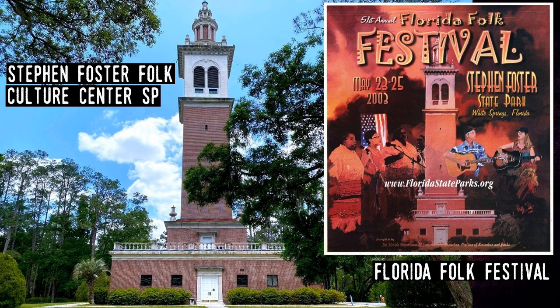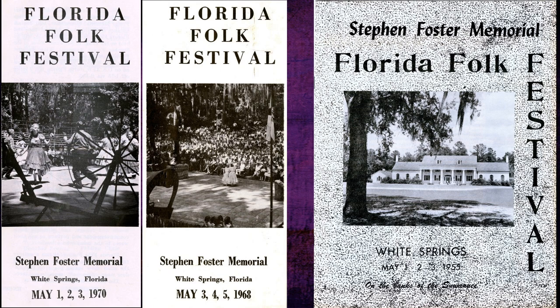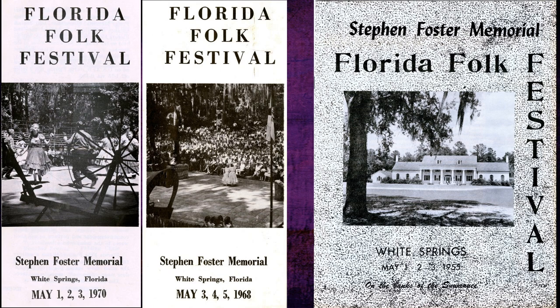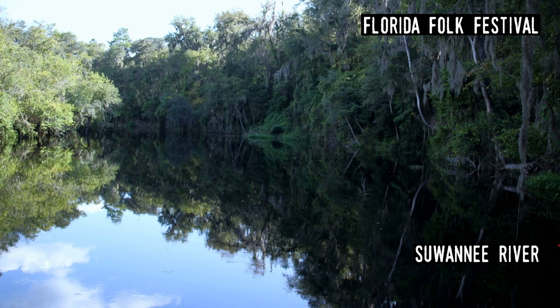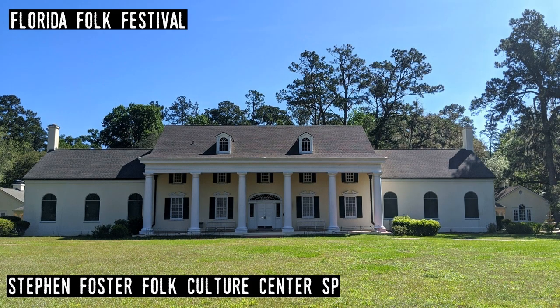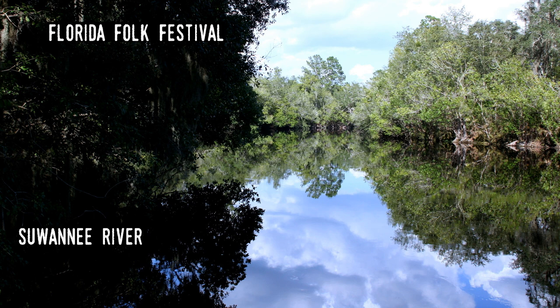Florida Folk Fest. With the first festival being held in 1953, it's one of the oldest folk music and cultural festivals in the country. It's held at the Stephen Foster Folk Culture Center State Park near White Springs, on the banks of the Suwannee River. Crowds of 50,000 people watch 300 music performances through a long weekend. There's also a rich folklife area featuring dozens of Florida artists and craftspeople who display and teach, and a Seminole family camp that presents traditional music, crafts, and food of the Seminole and Miccosukee tribes.